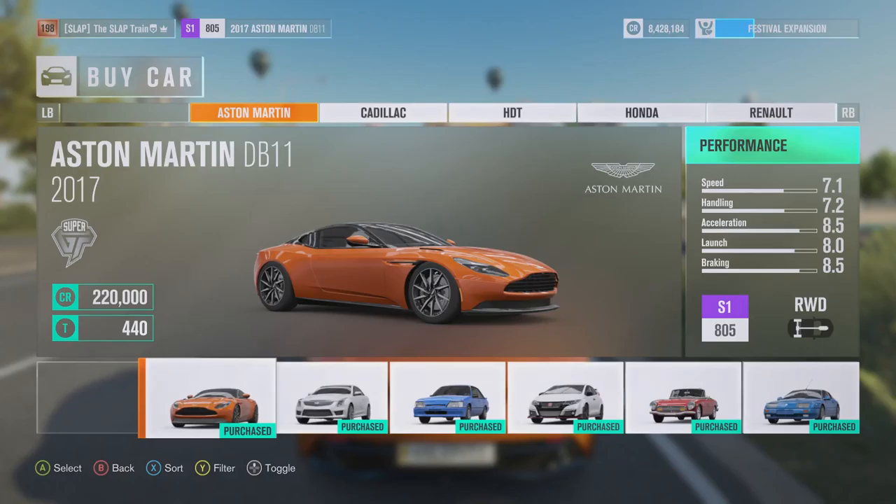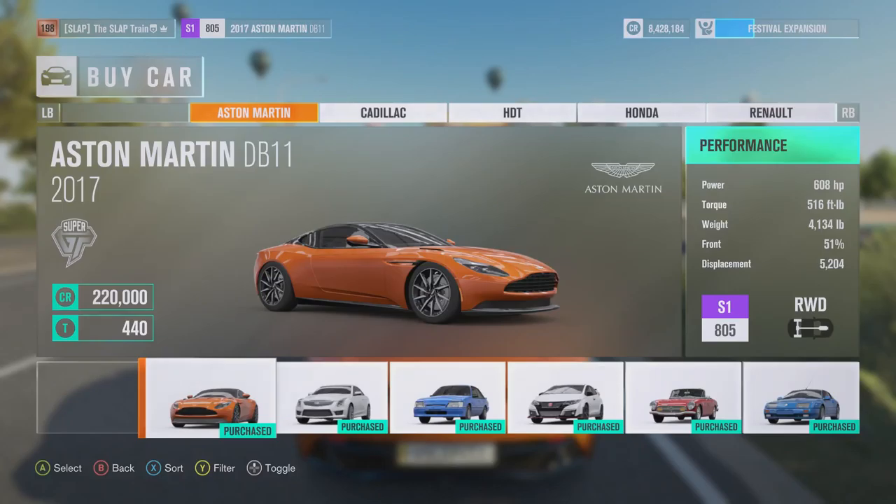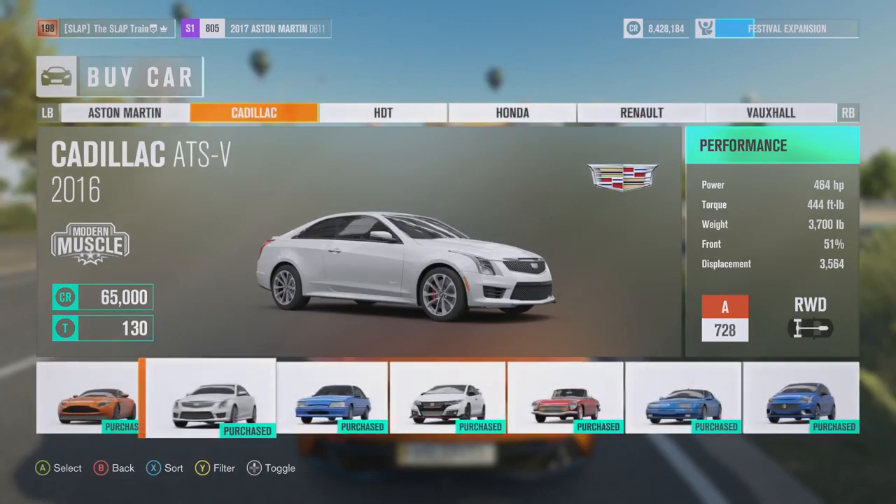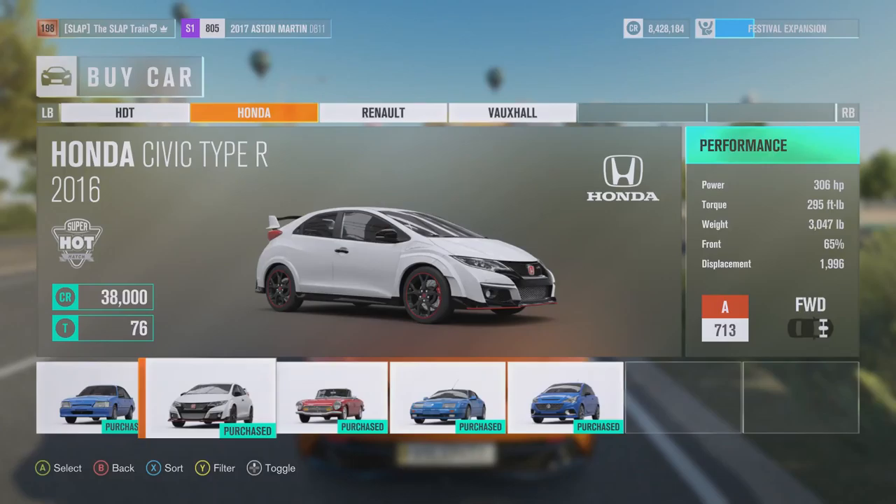Starting off with the DB11 — this Aston Martin is going to haul ass. We are S1 805, 608 horsepower, V12, it's going to rip. Then we'll go to the HDT VK Commodore Group A — that's the Holden Dealer Team car — and I'm pretty hyped. We may finish off with the Type R or the Cadillac ATS. If you'd like to keep seeing Forza content with me on the channel, don't forget to slap that like button.